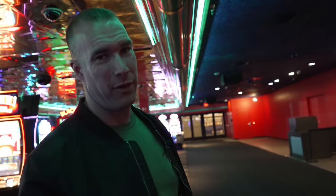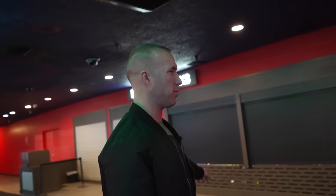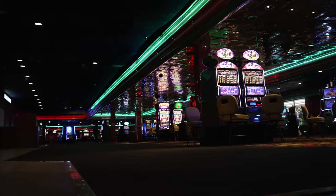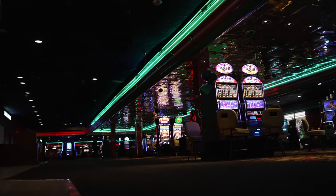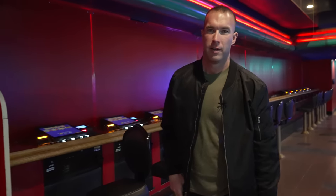Ever since COVID, Slots of Fun has really never come back to what it used to be. If you've been here years ago, you probably remember there used to be food choices right here — snacks and drinks you could buy. This whole wall would be full of people gambling. But now, Slots of Fun here at the north end of the Strip is damn near a ghost town.